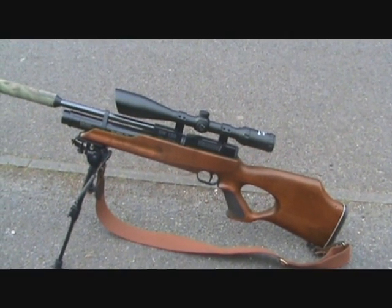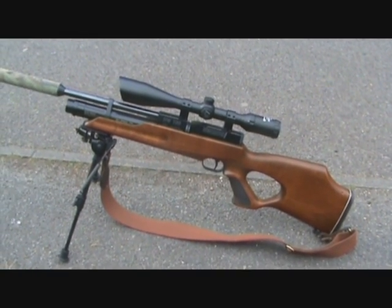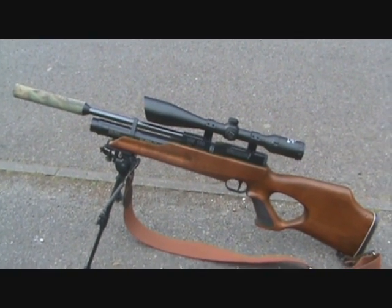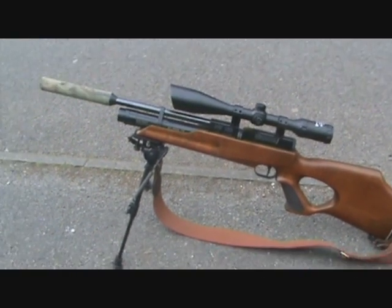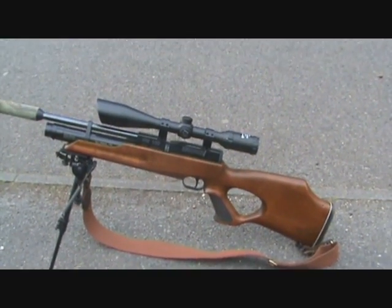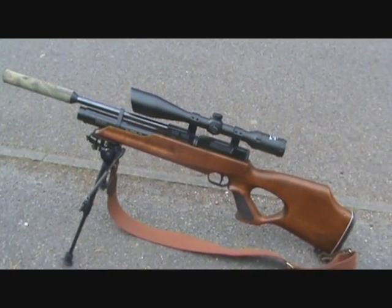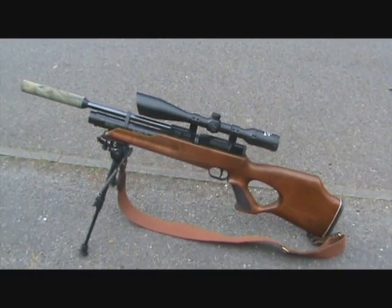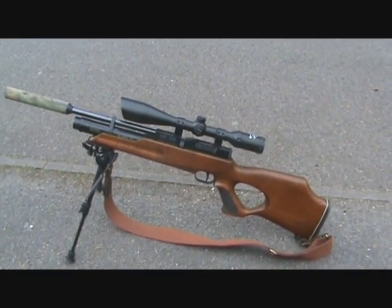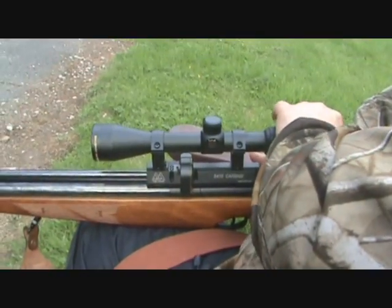All right, HW100 .177 — very, very accurate air rifle in the right hands. It's not my hands then. But I'm starting to favour this one at the minute. I've seen what it's like, get the feel of it, I know how to use it. That's the old Air Arms.